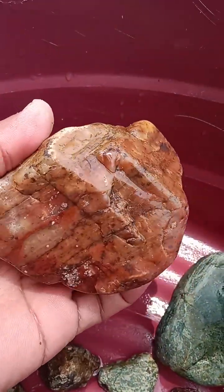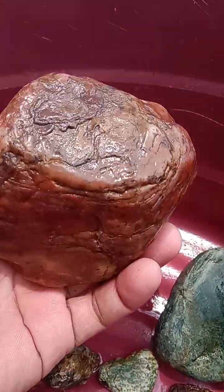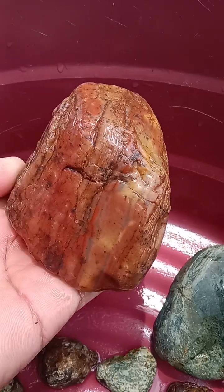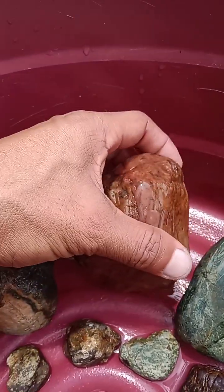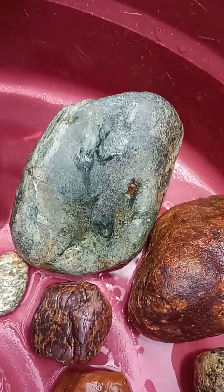So beautiful, look at this! Wow, so nice. It's really soft and shiny. Wow, I like this stone. Beautiful — what can you say about this one?